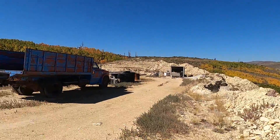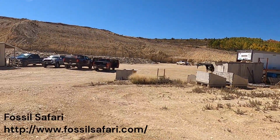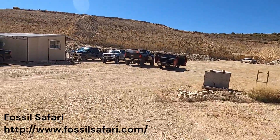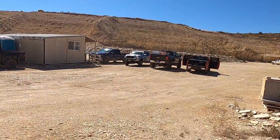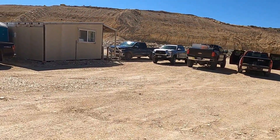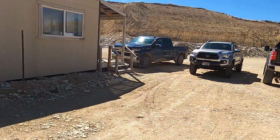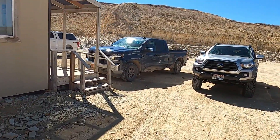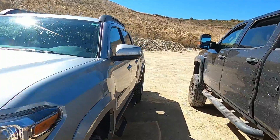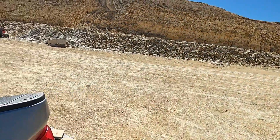Welcome to one of the quarries near Fossil Butte National Monument, one of the commercial quarries where you can come out and split some of the shale on your own and see what fossil treasures you find. Let's head over here and see what a couple hours of busting open rocks has got me so far.